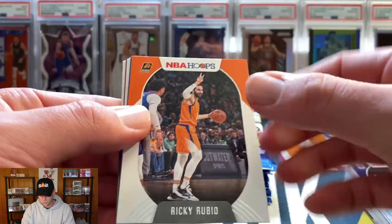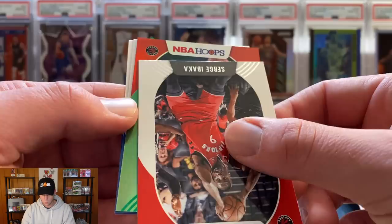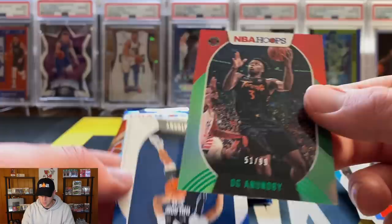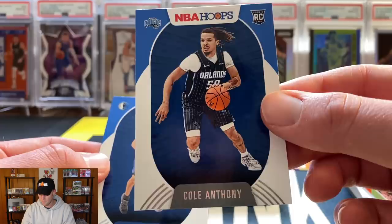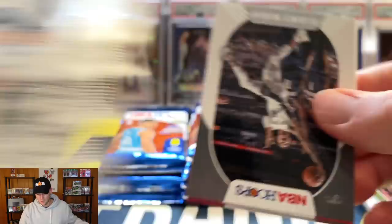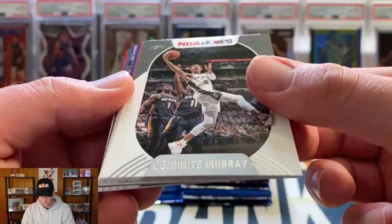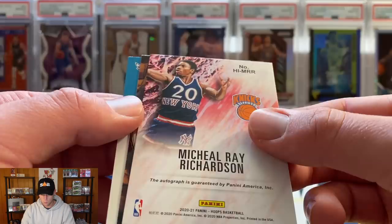Not exactly the player we're looking for on our first numbered card, but Kevon Looney numbered to 199. Rookies: Tyrell Terry and RJ Hampton. Ricky Rubio, Malcolm Brogdon, Tobias Harris, Serge Ibaka, and a green parallel — OG Anunoby numbered to 299. Hopefully we can pull some rookie numbered cards. Cole Anthony — another rookie I'm planning to collect this season — and then a third Josh Green of the box. DeJounte Murray, Kevin Huerter, Malik Beasley, Mitchell Robinson, and then our next auto sneaks up on me: Michael Ray Richardson.